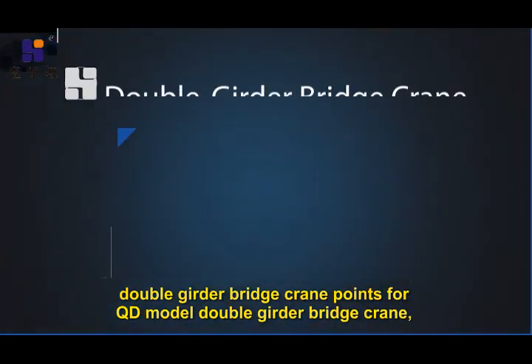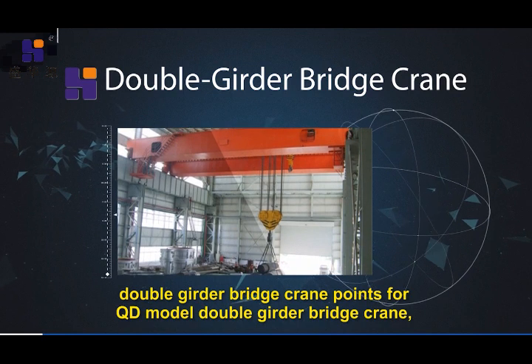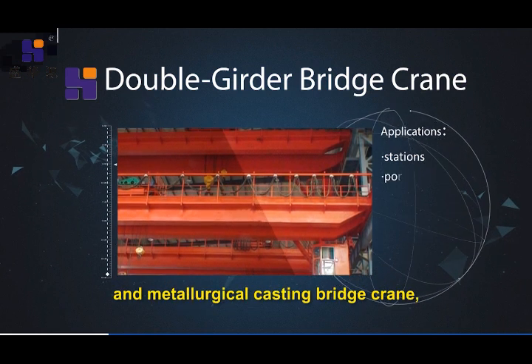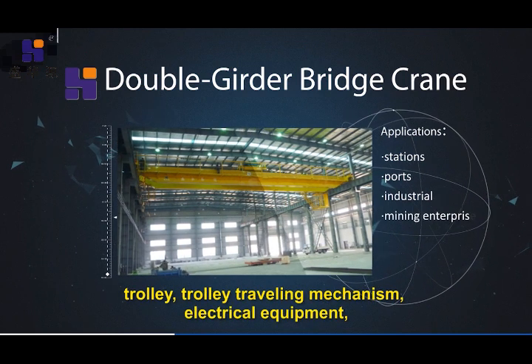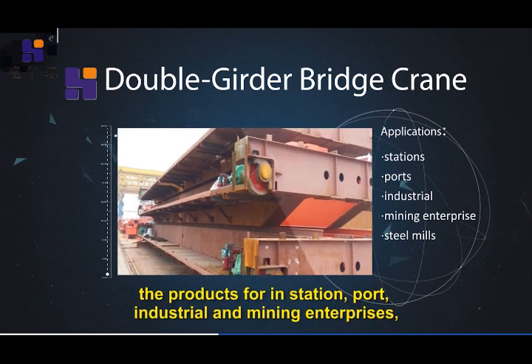Double girder bridge crane: for QD model double girder bridge crane, hoist double girder bridge crane, energy saving European crane, and metallurgical casting bridge crane, mainly composed of four parts: girder trolley, trolley traveling mechanism, and electrical equipment.